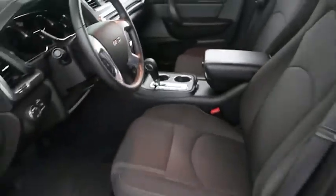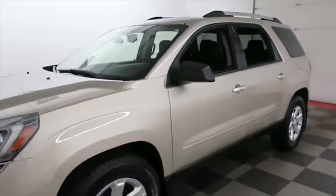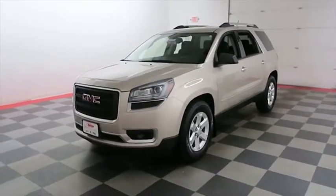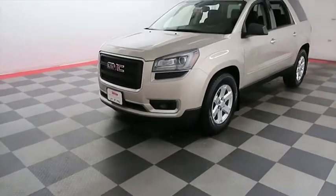I shoot videos today because I want to make sure whether you're coming from near or far, you can see the Acadia on HolidayAutomotive.com. That's where you'll schedule your test drive and get a free vehicle history report provided by AutoCheck, all at HolidayAutomotive.com.